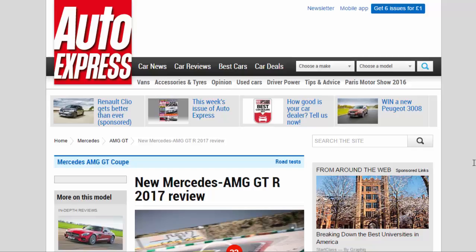New Mercedes-AMG GT-R 2017 Review. The Mercedes track-bred AMG GT-R, a.k.a. the beast of the green hell, is a real rival to the 911 GT3-Rs.